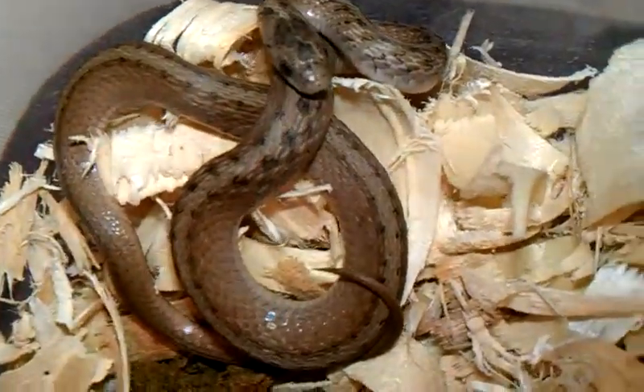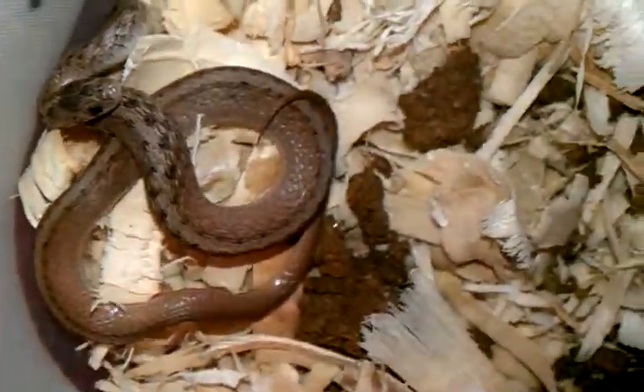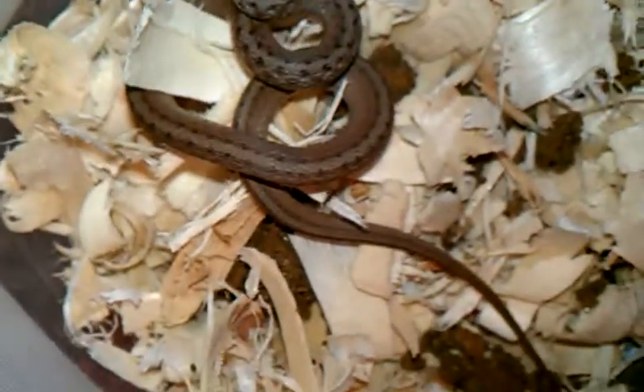That was really about it. I may do a video of releasing him, or when I'm releasing him or her — I'm not sure. Take a look, it looks like it could be a male. Pretty long tail there.